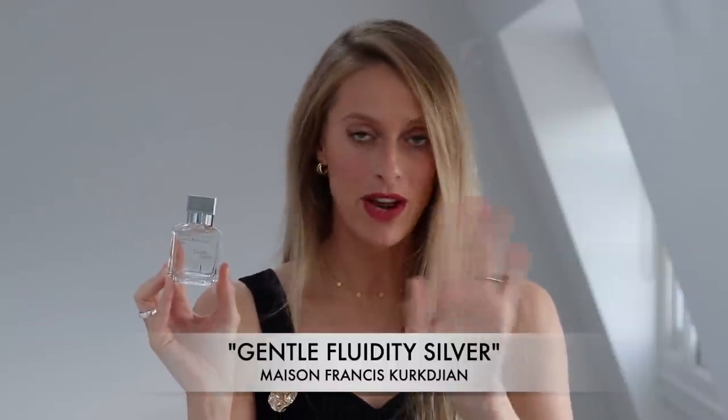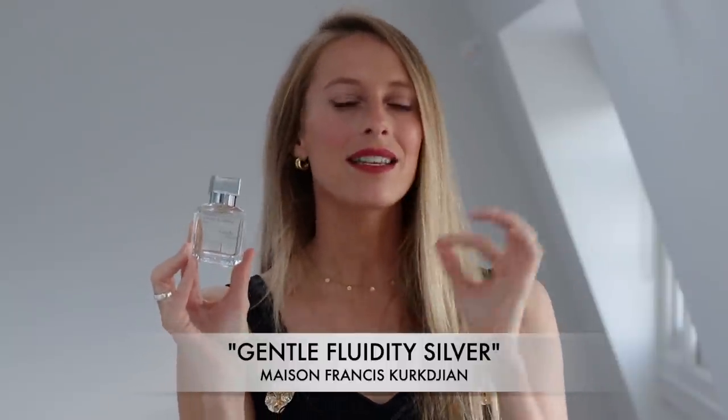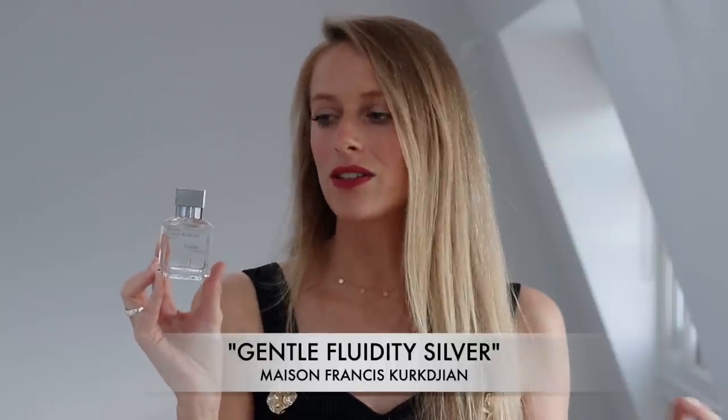This perfume is incredible. It doesn't smell like any of those fragrances I mentioned — it's completely different and original — but it has the same likability factor and versatility that you will find in those fragrances.